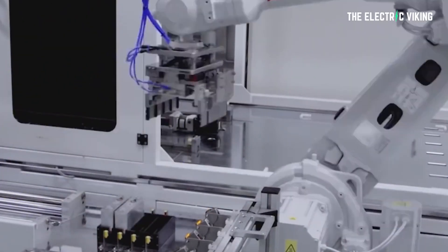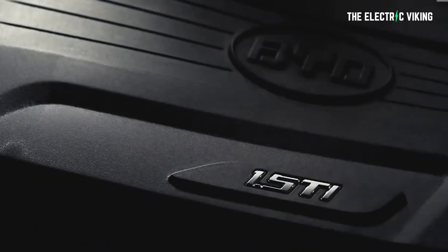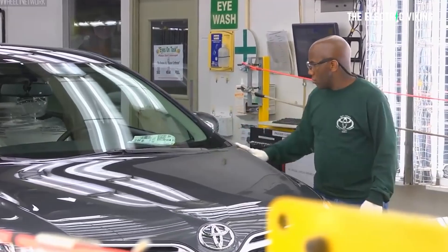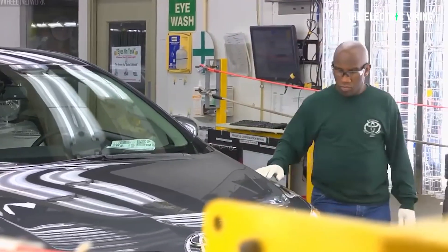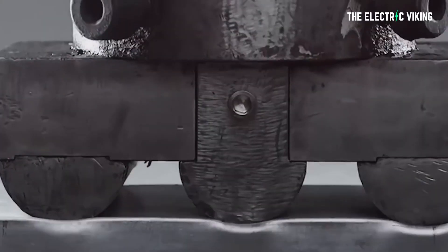You guys saw the photos. We pretty much knew at the time BYD had a huge part in that project because they said they did. So did Toyota — they said it was a joint development between BYD and Toyota. Now Toyota is backtracking on that. They're now trying to say no, it wasn't a joint development. We're just using BYD blade battery. That's it.